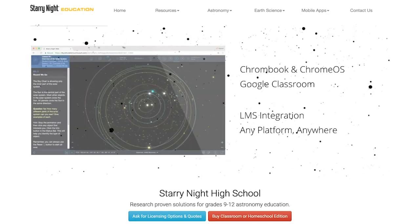Whether you're just getting started as an educator or a veteran teacher just looking to keep your students engaged in the classroom, Starry Night High School will meet and exceed your expectations.